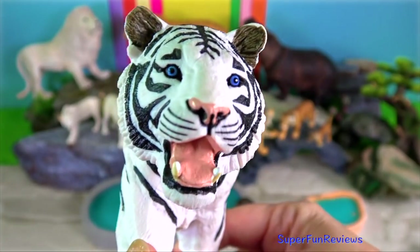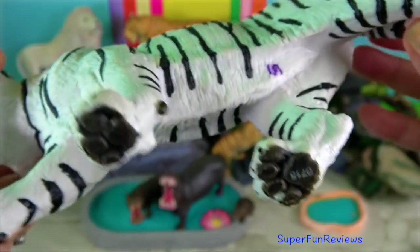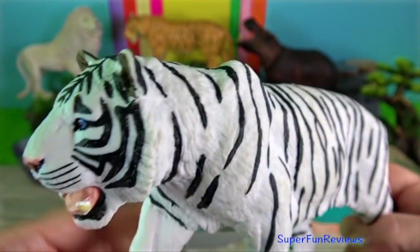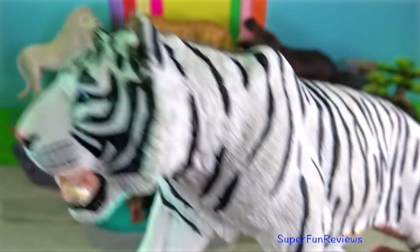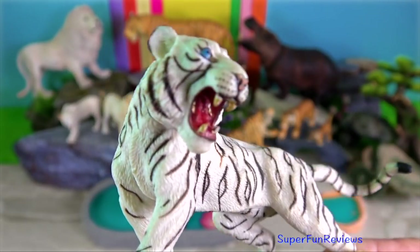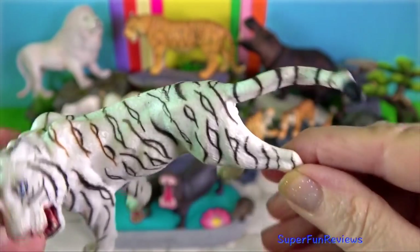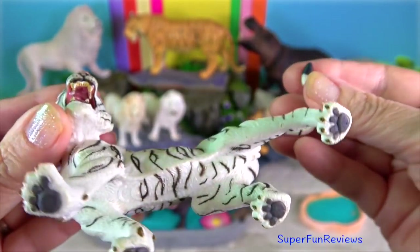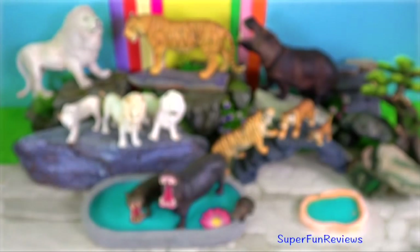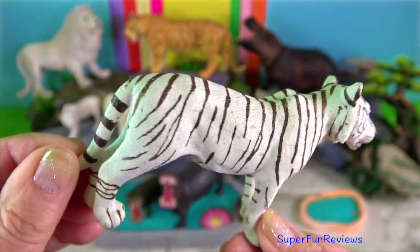White tiger. They can be found in the wild of Assam, West Bengal and Baiha in the Sundarbans region. They have this unique colour of fur due to lack of the pigment melanin. Although Bengal tigers normally have green or yellow coloured eyes, the white Bengal tigers have blue eyes. The white tiger marks its territory by urine and claw marks on trees.